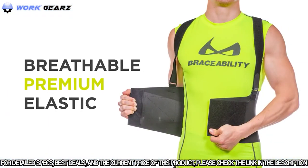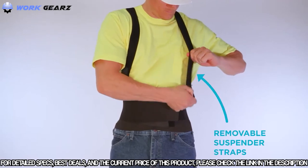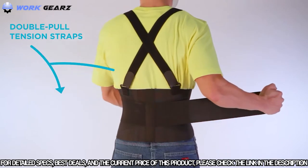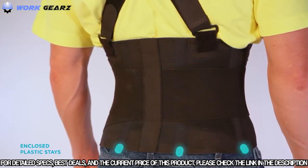Made with breathable, premium quality elastic, the Industrial Work Brace is sure to provide all-day comfort. This brace also has removable and adjustable suspender straps for your perfect fit, double pull tension straps to provide compression and support, and enclosed plastic stays to prevent the brace from rolling or bunching.